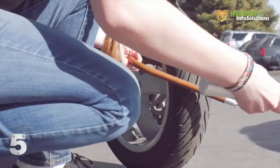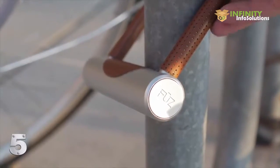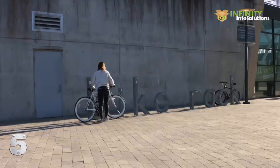Just add the optional key fob to your order and you'll be able to access Noki with or without your smartphone. No key, no problem.